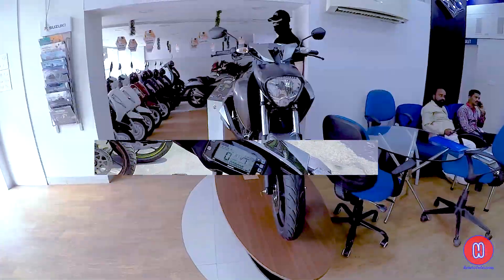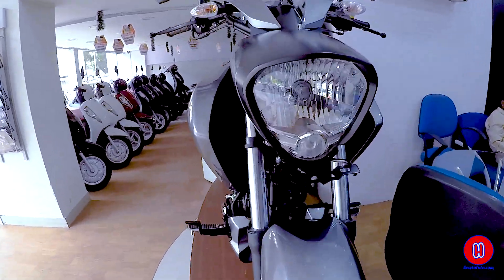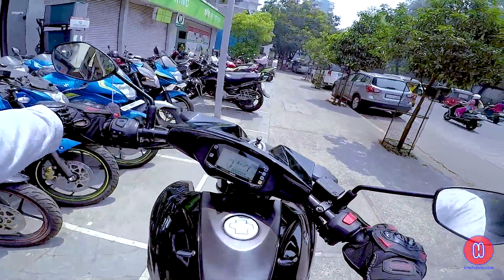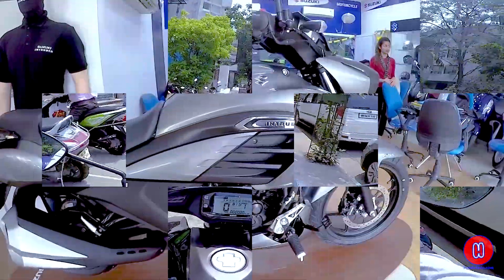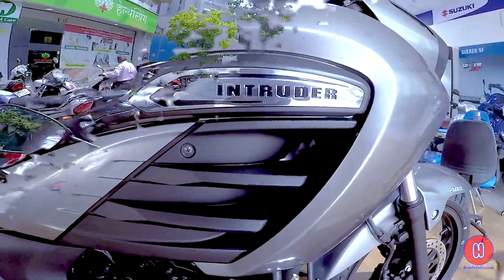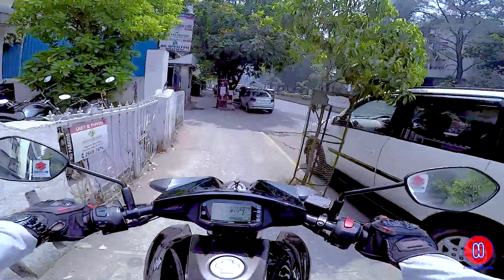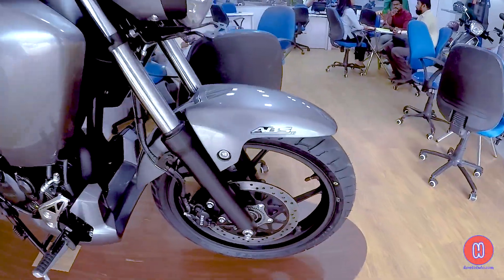When you look at the Suzuki Intruder, it looks like it is quite bulky — weight will be very high and it will be difficult to control. But it is not like that. The body is made of high quality fiber. If you talk about my opinion, I think this design is a little bit weird, but this is my point of view. If you talk about new features...